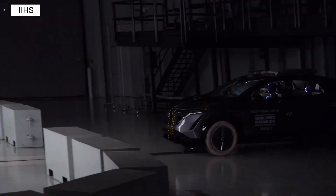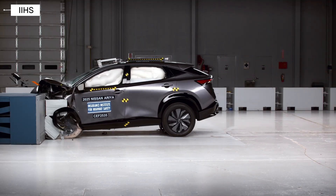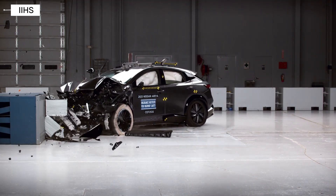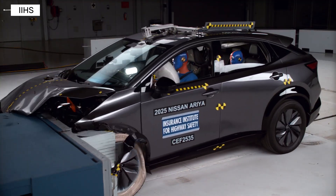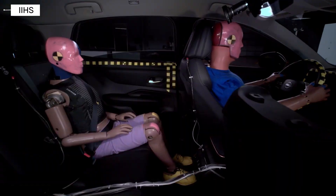Nissan Ariya. Things get a bit rougher with the Nissan Ariya electric SUV, which pulled a marginal rating. The rear seat crash metrics showed higher risk of injury, especially to chest areas, even though the driver area was reasonably protected. If rear passenger safety is a priority, this is something to think about.